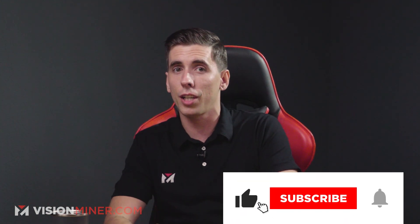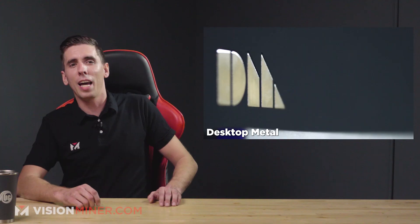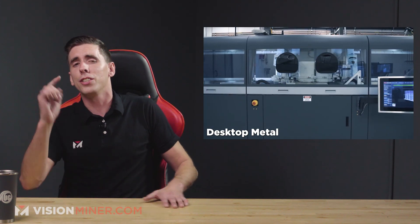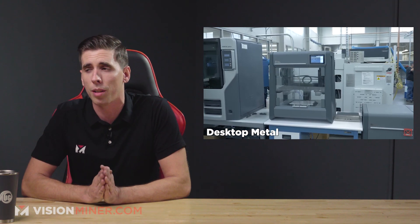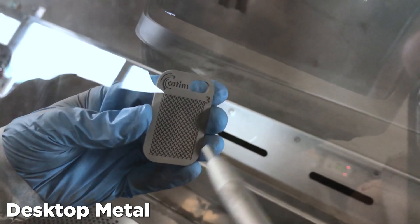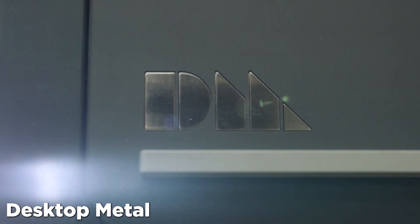At Vision Miner, all the machines we sell are open material systems, specifically for high-temp, high-performance materials like PEEK and Ultem, used in aerospace, medical, oil and gas, automotive, and more. We love seeing this from Stratasys — it's really following suit with the rest of the industry. If you want to do more, check out our shop at visionminer.com. Moving right along, Desktop Metal is finally going public. You too can now invest in this 3D printing giant — perhaps one of the best marketed and heavily invested companies of all time. They're focused on production and you can go along for the ride on the New York Stock Exchange now. They are expected to reach a value of $5 billion in the next 5 to 10 years.